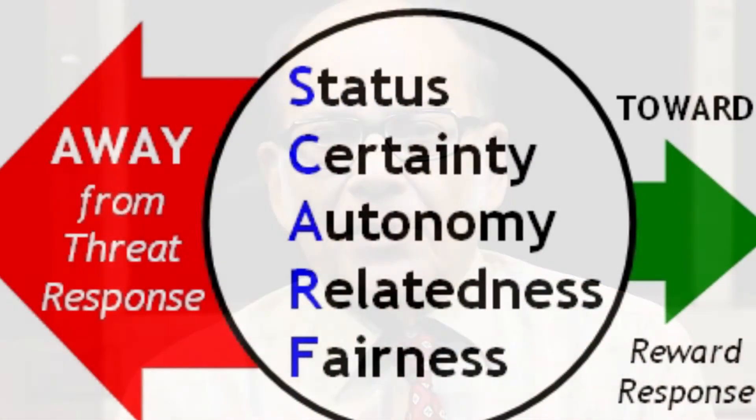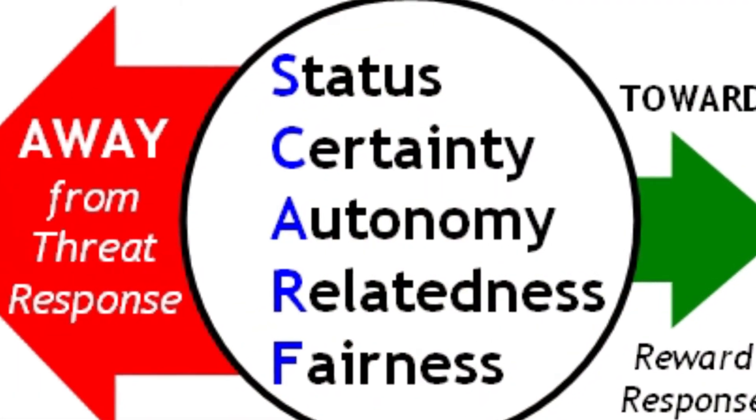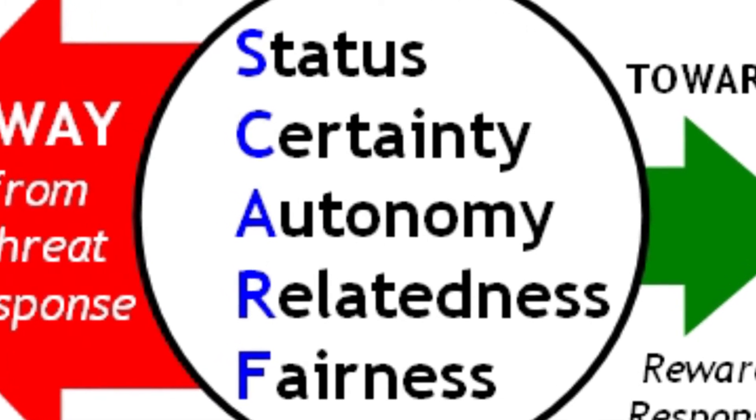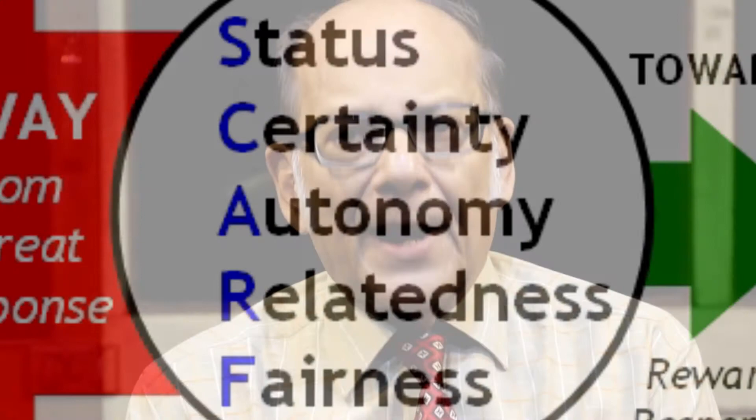So we have the SCARF model: S for Status, C for Certainty, A for Autonomy, R for Relatedness, and F for Fairness. The SCARF model is related to the reptilian brain and the paleomammalian brain. This is a beautiful case study — a live example.